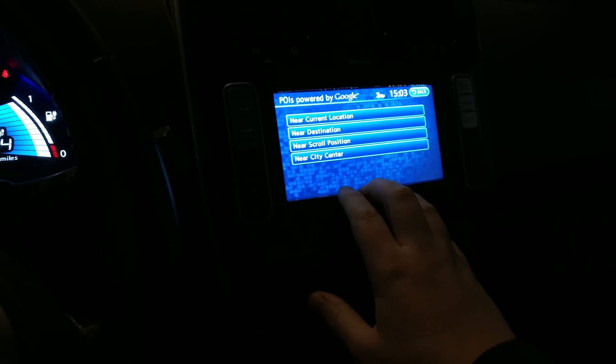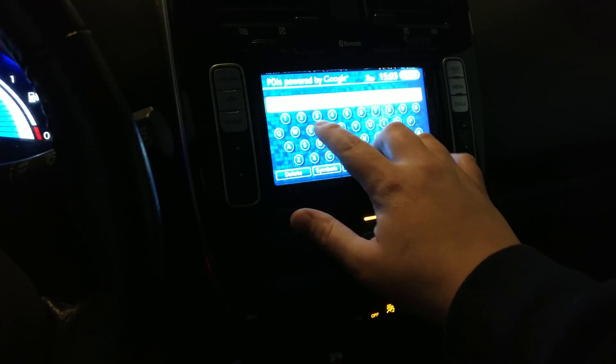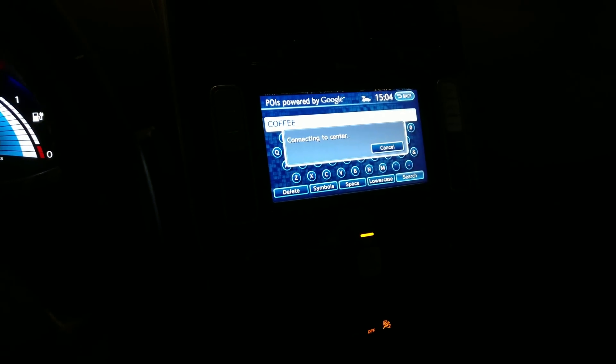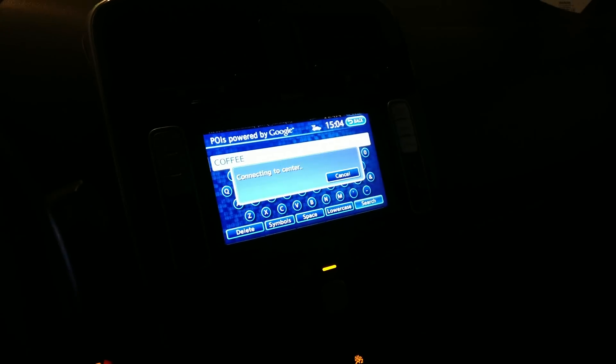For the next two or three days, despite the symbol showing we have cell coverage, we won't actually be able to connect to the CarWings system, which is frustrating. It also means we can't do things like search for a point of interest — can't look for coffee, for example. It comes back as unable to find what's going on, which is a bit of a shame.